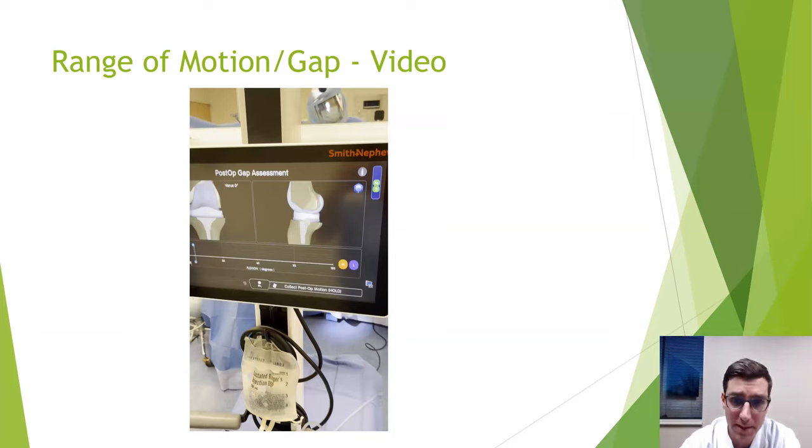Question: Is the CORI robot also used for hip replacement? Not currently, but there is one in development for hip replacements that should be available sometime in the near future.